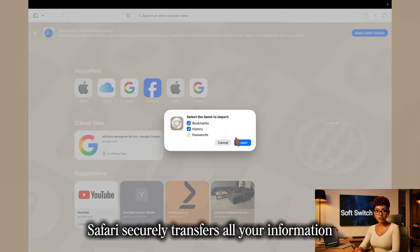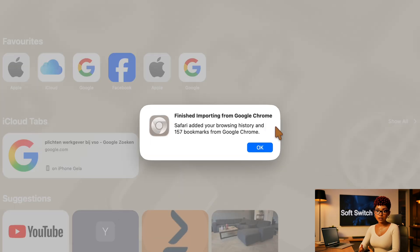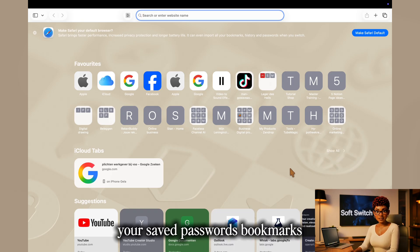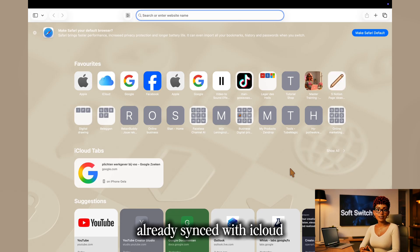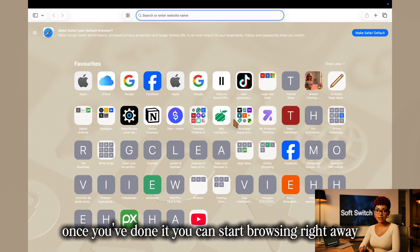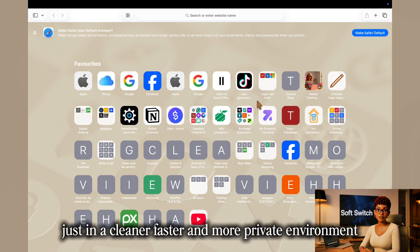Safari securely transfers all your information directly from your Chrome profile — no files, no downloads, no risk. Within seconds, your saved passwords, bookmarks, and even your recent Chrome tabs appear inside Safari, already synced with iCloud. It's the fastest and safest way to make the switch. Once you've done it, you can start browsing right away with all your familiar sites already there, just in a cleaner, faster, and more private environment.